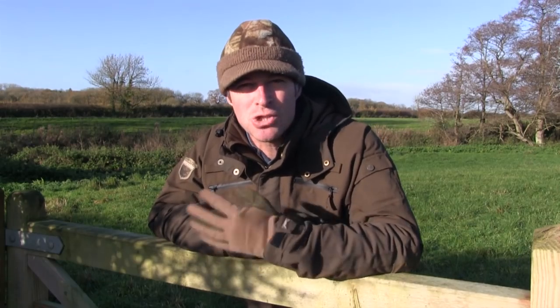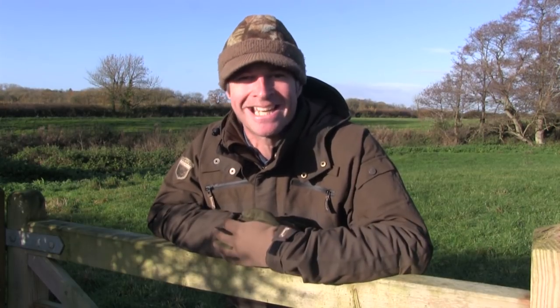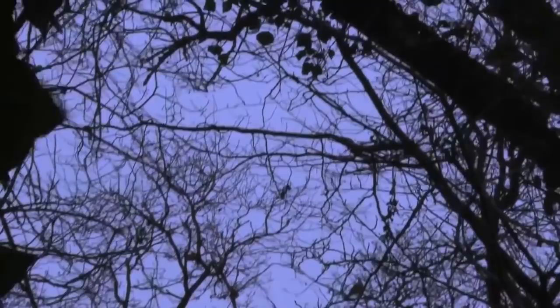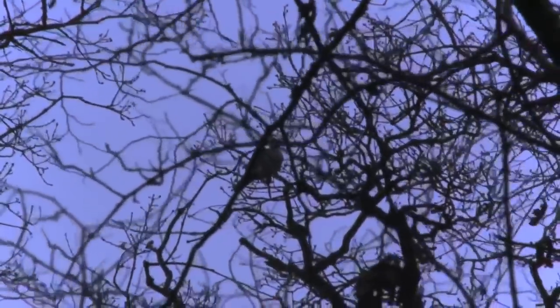One thing that has proved extremely challenging with a cameraman in tow is getting to terms with wary wood pigeons. Here's one from a winter roost shooting session when we did manage to catch a few on camera. As the light starts to fade the roosting action picks up and I've soon got another pigeon in the crosshairs.